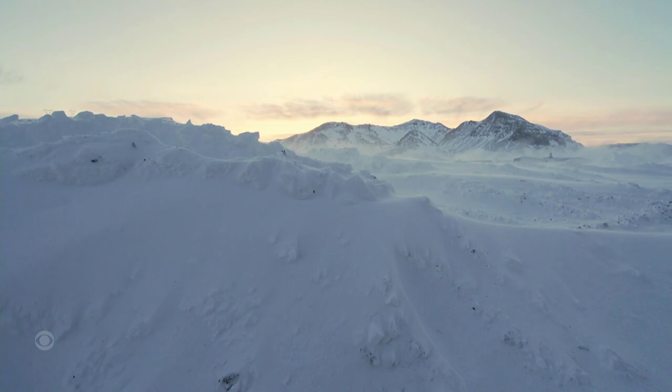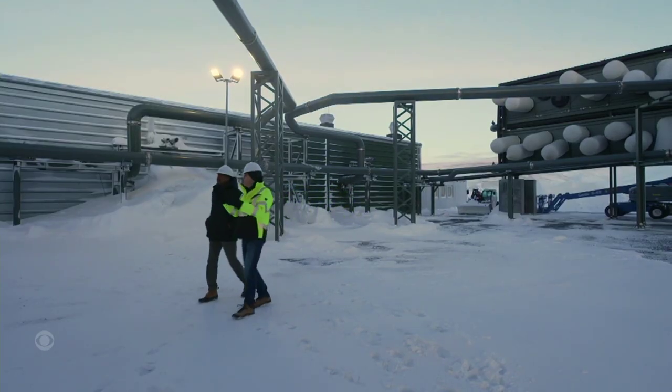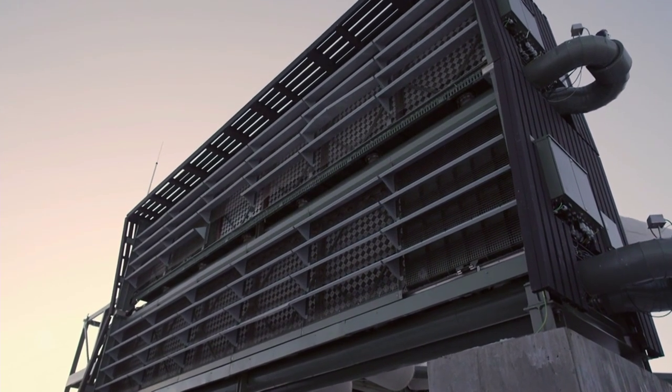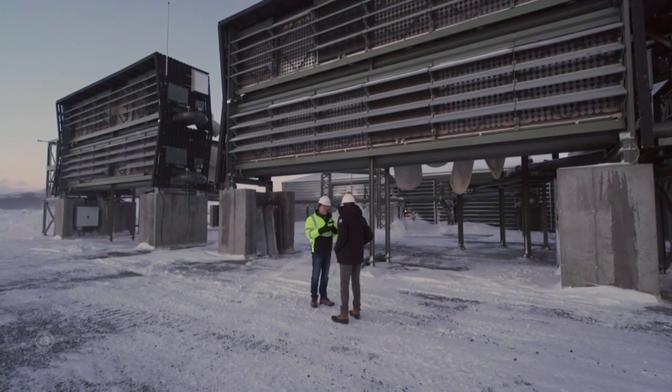Here, on a frigid plain near the Arctic Circle, worries about an overheating planet seem far away. Yet tiny Iceland has put itself on the front line with a new kind of machine that will fight climate change by sucking carbon dioxide out of the air. This is ORCA, the first commercial direct air capture plant on Earth.